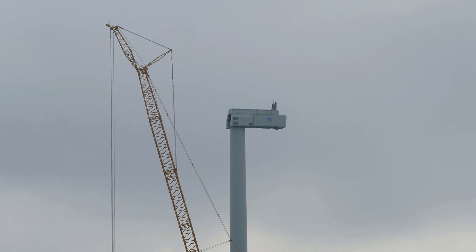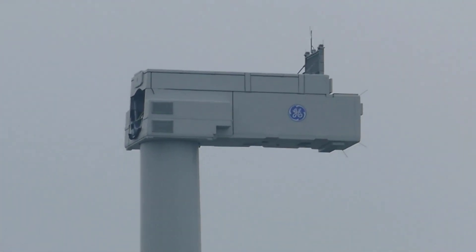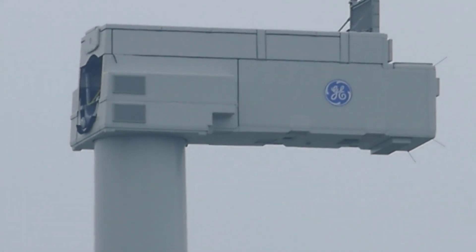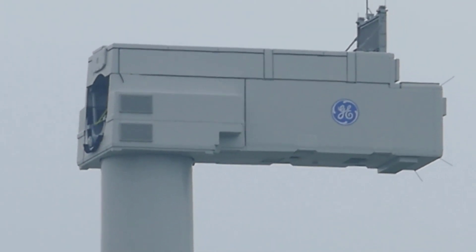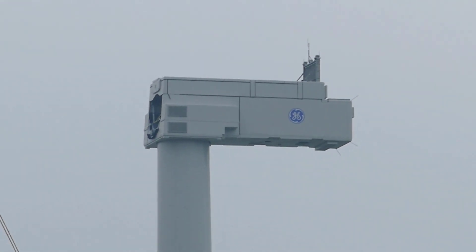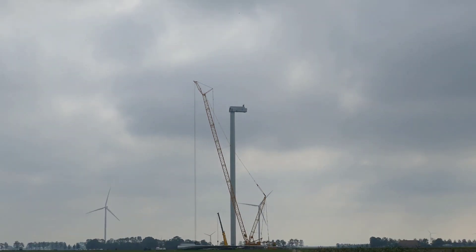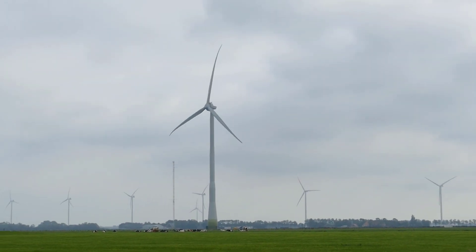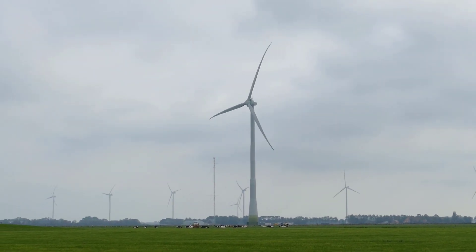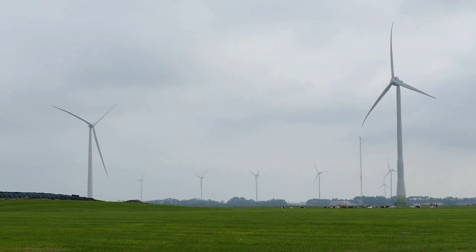Another view of the machine house — you can see the GE logo quite well. Wow, it just looks like a huge container. Again, a view of the beautiful Enercon E138, and then the E160 next to it.